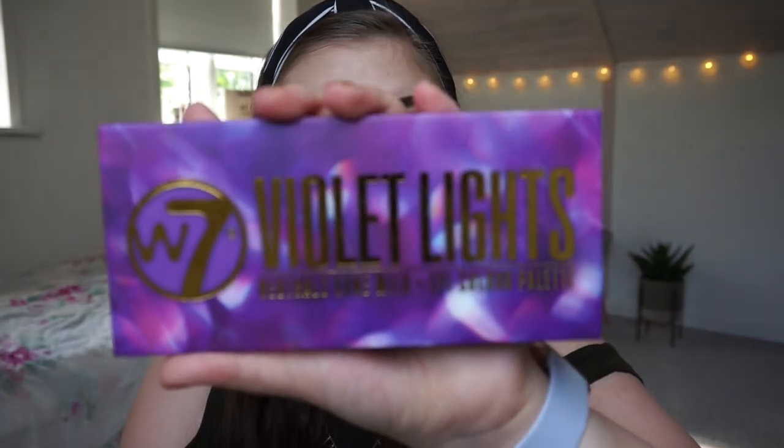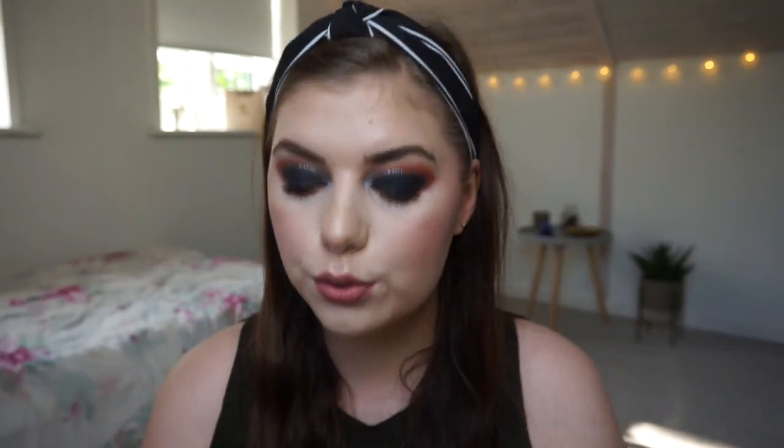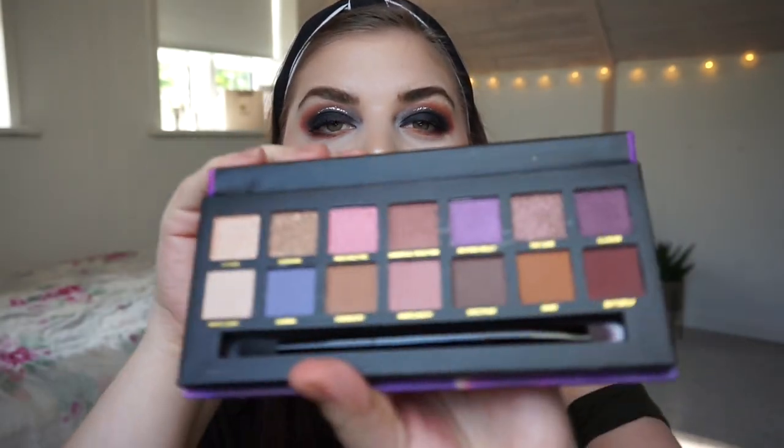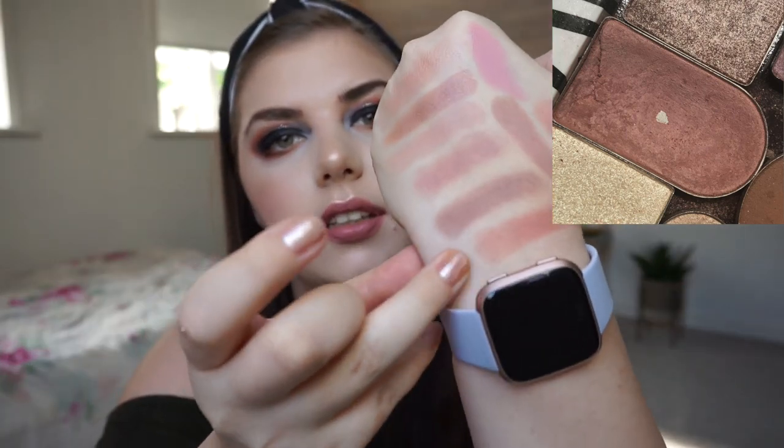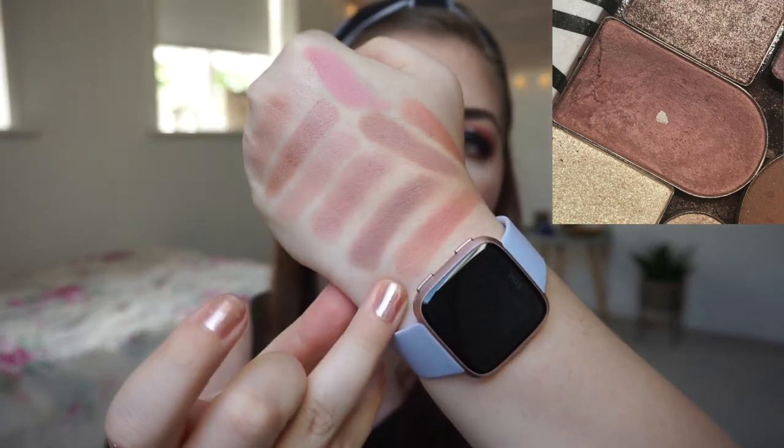This is the W7 Violet Lights — these two palettes are very, very similar and this is the dupe for the Norvina palette. I'm going to swatch the shade called Wavelength. It looks like it has some glitter in it, but it is a matte with a little bit of sparkle, so if you tap off the excess you will tap off the glitter. It is right there.